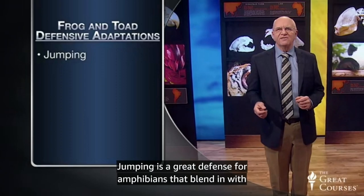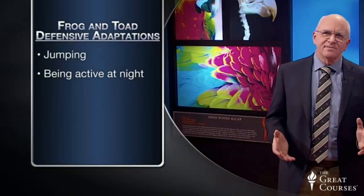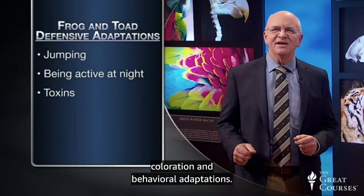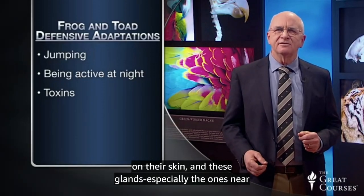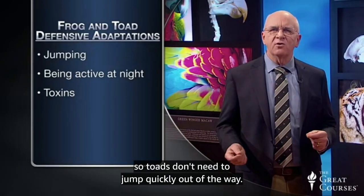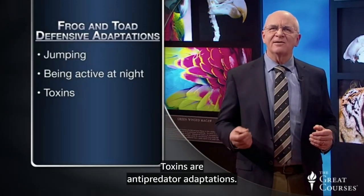Jumping is a great defense for amphibians that blend in with their environments but taste good. Another good defense is to be active at night, so it is more difficult for predators to find them. Poison dart frogs of the tropics, on the other hand, are colorful, move slowly, and are active during the daytime — so skin toxins are perfect for frogs with this warning coloration. Toads also produce toxins through the warty-looking bumps on their skin, especially the glands near a toad's eyes or ears, which produce repelling or poisonous substances that protect them from predators. If a predator even licks a poison dart frog or toad glands, it can get very sick, be paralyzed, or even die. Toxins are anti-predator adaptations.